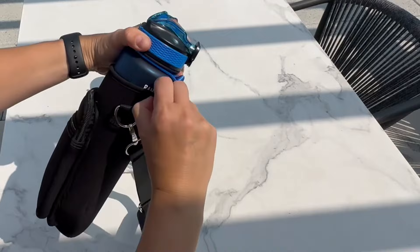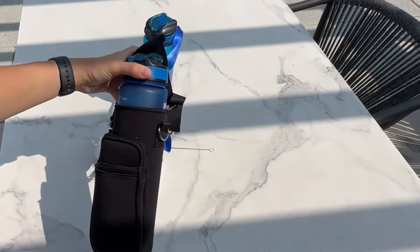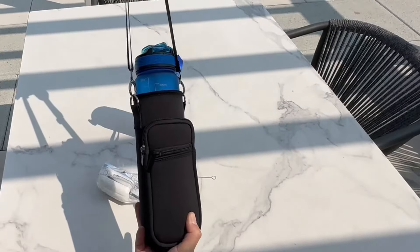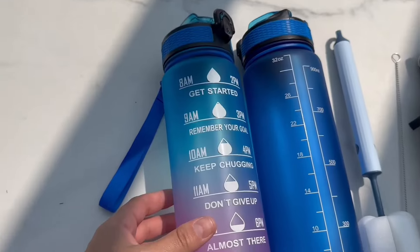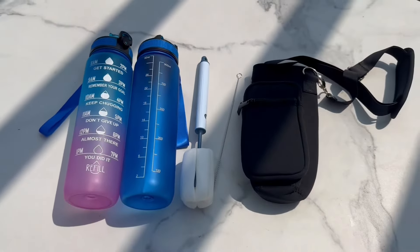The strap can go around your shoulder or you can carry it in your hands — the choice is yours. These bottles are absolutely beautiful and they hold 32 ounces of water.